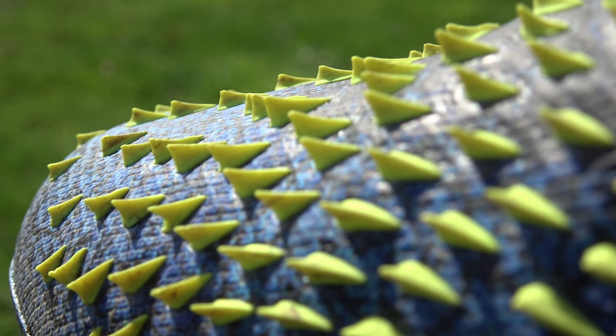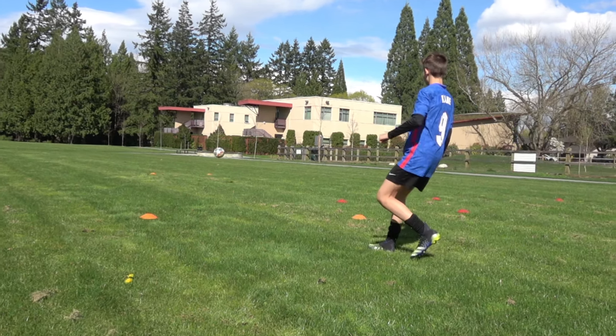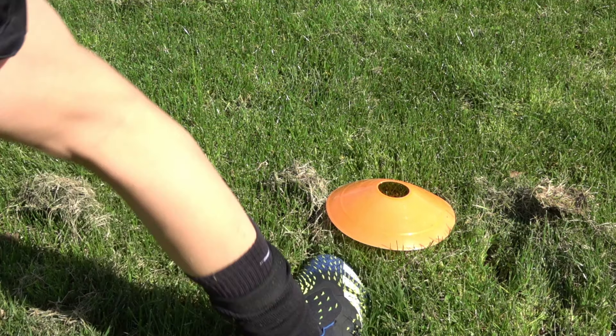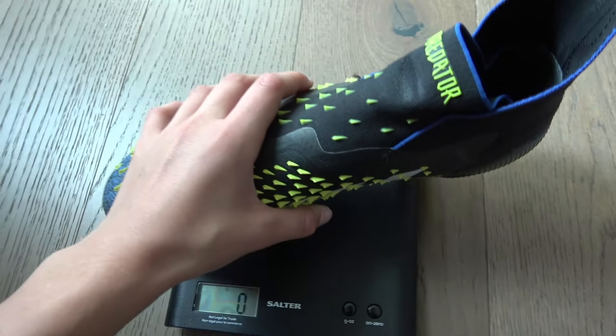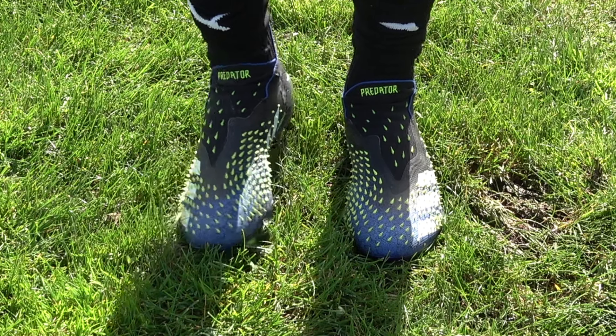Compared to the Adidas Predator Freak Plus, the spikes found in the shoe kill the barefoot sensation of touching the ball, but are great for shooting and curving the ball. The Predators are heavier by at least 30 grams, but are more comfortable. The laceless material wraps your foot around, and the Freaks are more on the narrow feet size rather than wide.